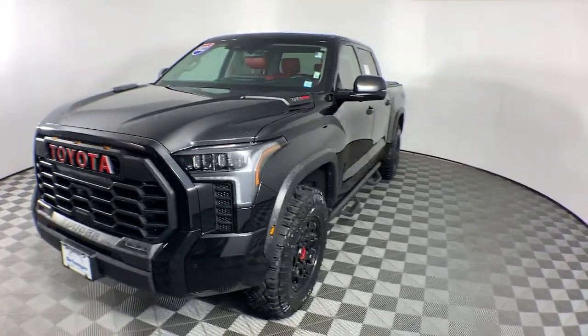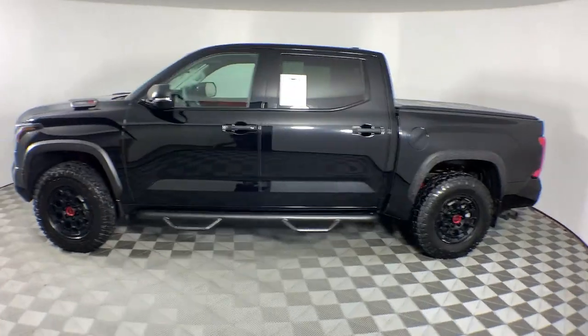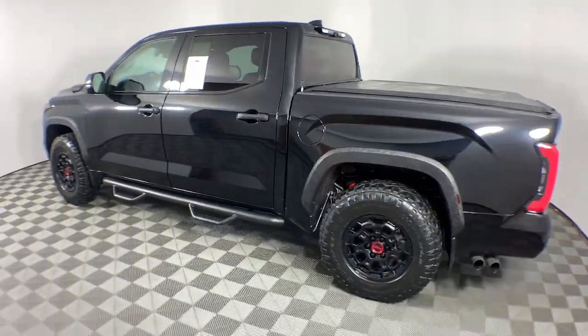Introducing the 2022 Toyota Tundra. This vehicle is an outstanding buy with fewer than 25,000 miles on the odometer.